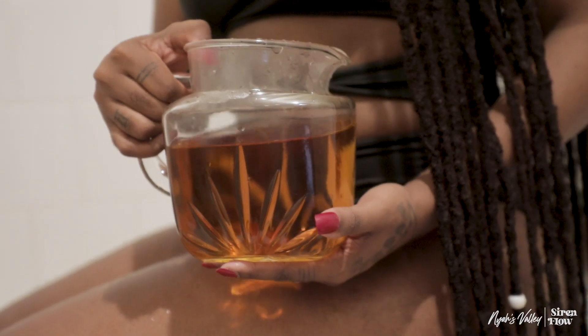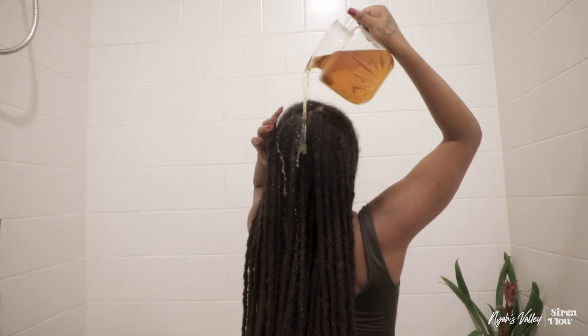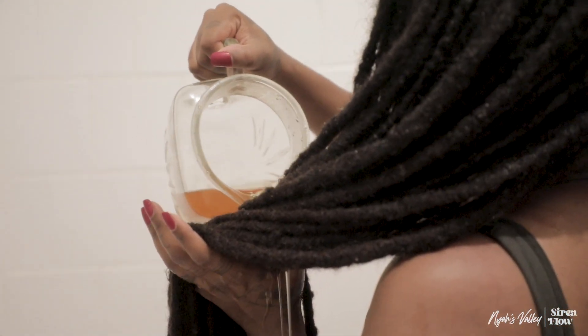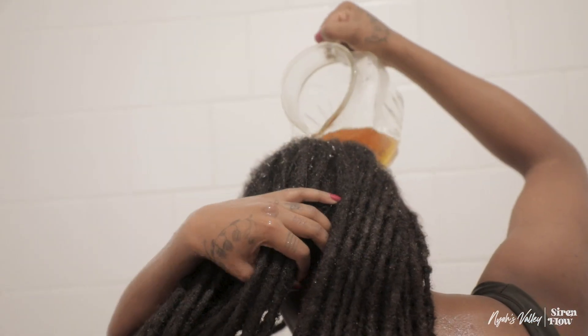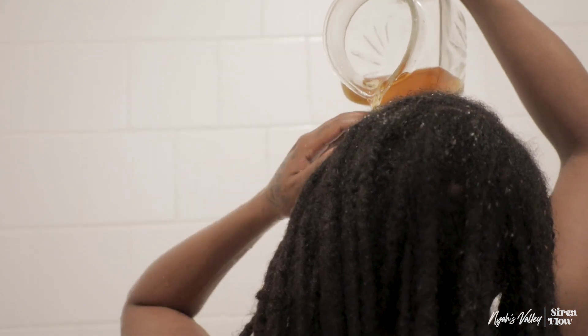The herbal hair rinse has now entered the chat! As you can see it has this beautiful color to it because it has been brewing. It's so simple — you're literally just going to pour it onto your hair. I'm doing two rounds, I made two pots of this hair rinse, and I'm just making sure that I saturate my hair.